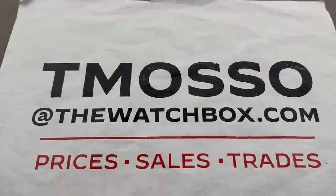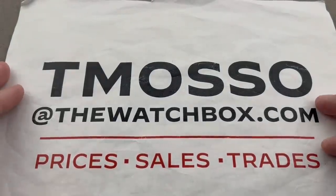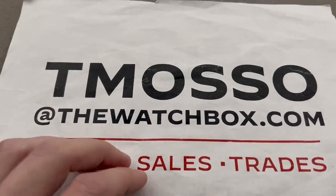Hi, I'm Tim. Welcome and thanks for logging on. We're waking up with watches, starting our weekend right. Reach out to me because everything in this show is for sale. I've got the prices, boxes, papers, accessories, and extra photos for you.